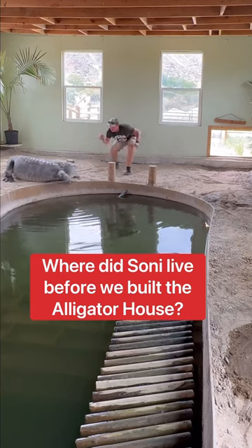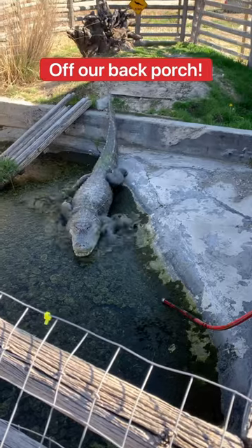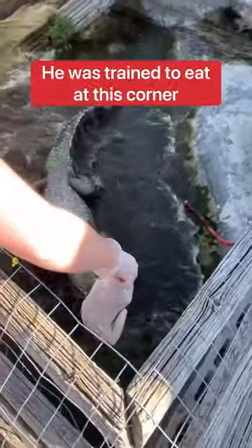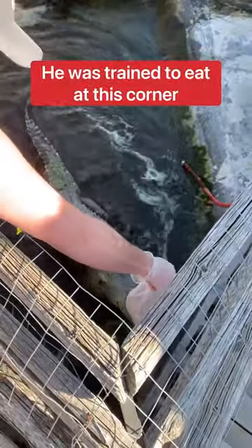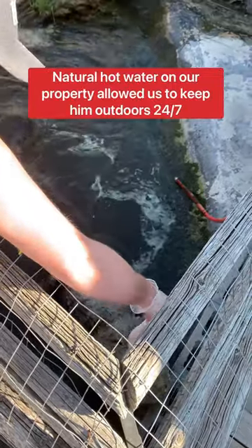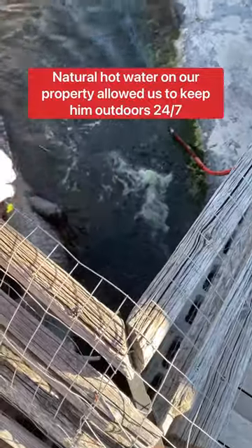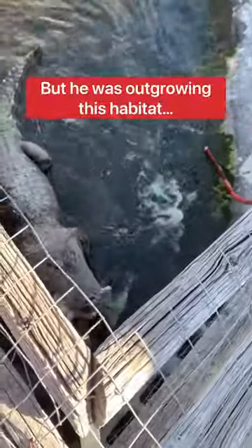So where did Sonny live before we built the alligator house? Off our back porch. This is how I used to feed him — he was trained to eat at this corner of the enclosure. Natural hot water on our property allowed us to keep him outside 24-7, but he was outgrowing this habitat.